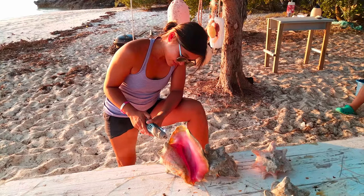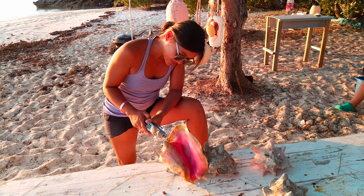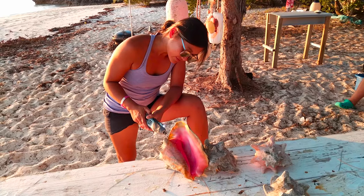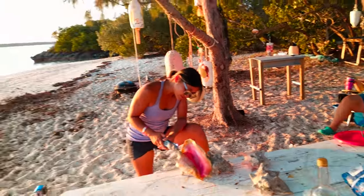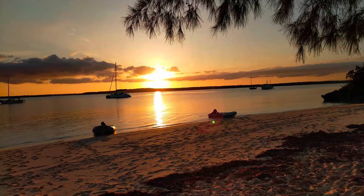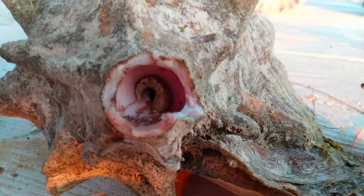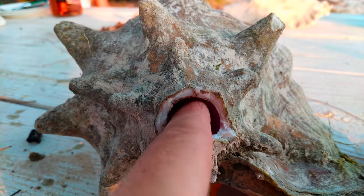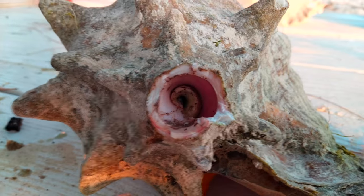Using the Dremel tool we removed the crown of the conch, revealing a perfectly sized hole for conch blowing. After making the hole we could see the remnants of the conch's foot. We soaked the shell and then blew out the remaining flesh.